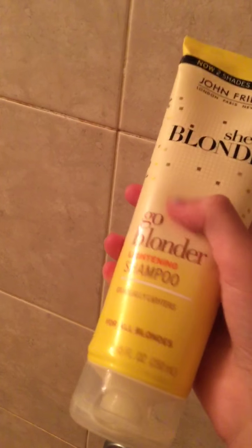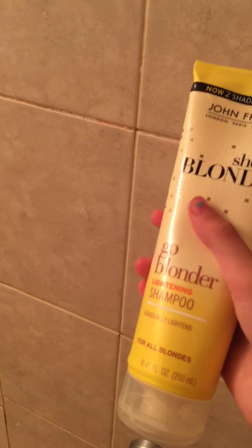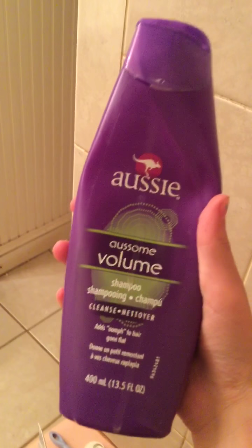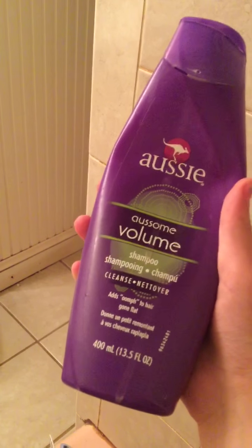First we have the John Frieda Sheer Blonde Go Blonder Lightening Shampoo — gradually lightening for all blondes. My sister has a dye ball over here that she uses. Then we have medium-thick hair Pantene conditioner. Then, also from the grocery store, we have Aussie Awesome Volume Shampoo.